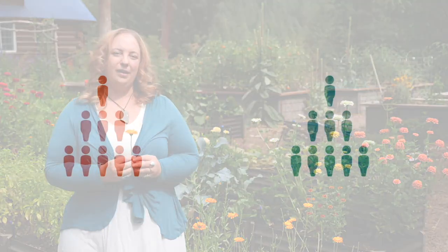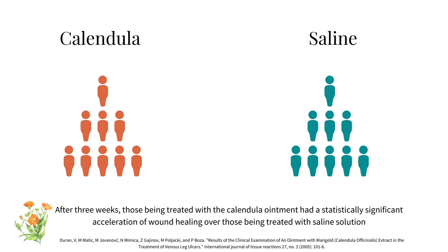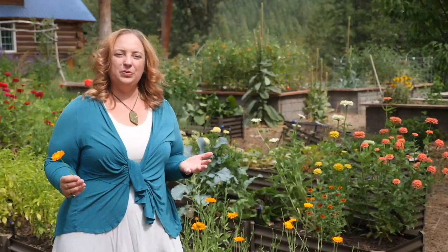Calendula is a vulnerary herb, which means it promotes the healing of wounds. In one study, patients with venous leg ulcers were divided into two groups — one treated with a calendula ointment twice daily for three weeks, the other treated with saline solution dressings. Those treated with the calendula ointment had a statistically significant acceleration of wound healing. Calendula's wound healing, antimicrobial, and inflammation-modulating effects also work well for internal ulcers, and it works best as a long-infused tea for gastrointestinal wounds.